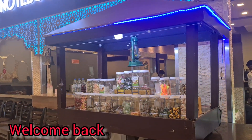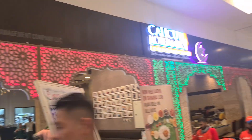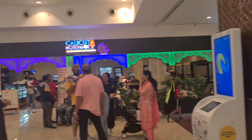Assalamu alaikum and welcome back to Get Creative with Maham Vlogs. We went to one of the Indian cuisine restaurants called Calicut Notebook, which is located in Madinat Zayed, Abu Dhabi. It's an Indian cuisine, very much desi food, so we thought let's try it.